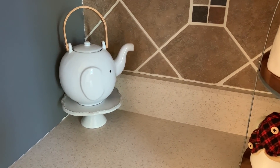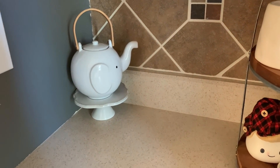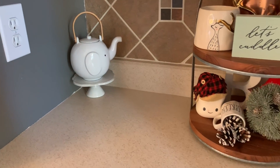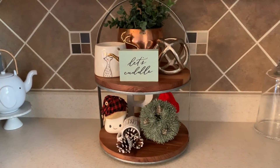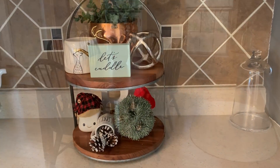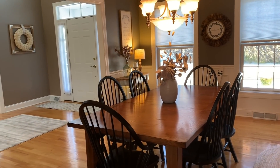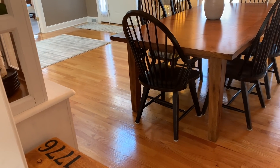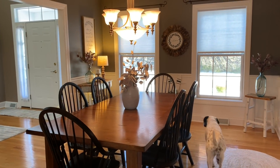Elephants, besides like dogs and cats, are my favorite animals. So I love that elephant teapot - I think it is so adorable. Here is a view of the dining room from this angle, and the dog made an appearance too.